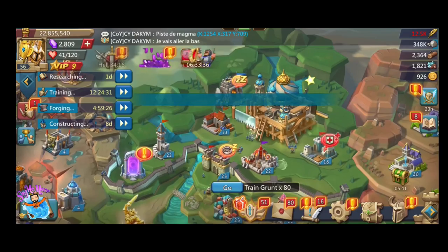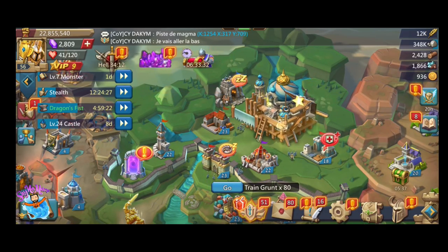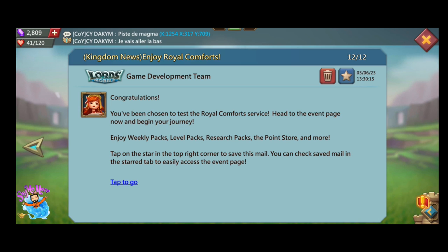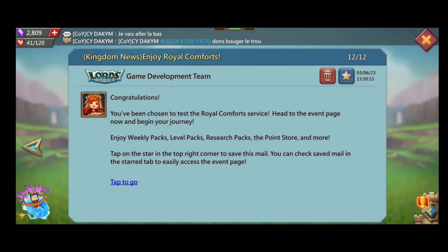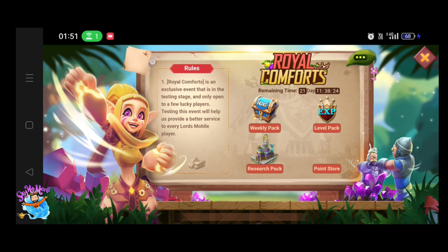Hello guys, welcome to the channel and welcome to one more video of Lords Mobile. This video is about a new upcoming event. The event says: 'You have been chosen for the test of the Royal Comfort service. Head to the event page.' You just need to tap this message to go to the Royal Comfort event, otherwise you can't access it. When I tap this message, it brings me to the event page.